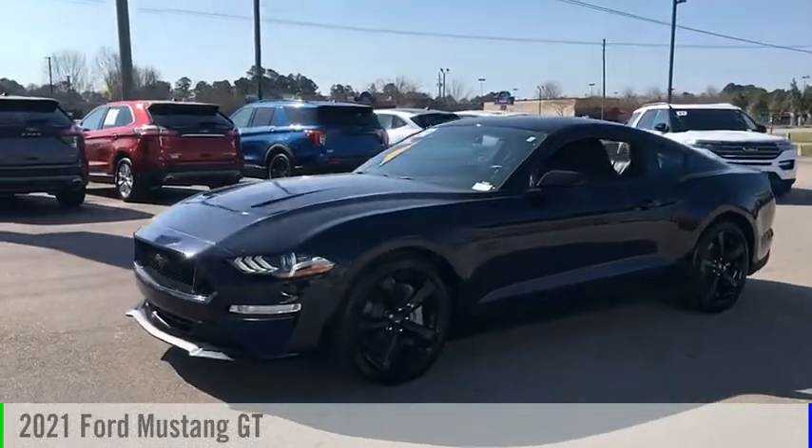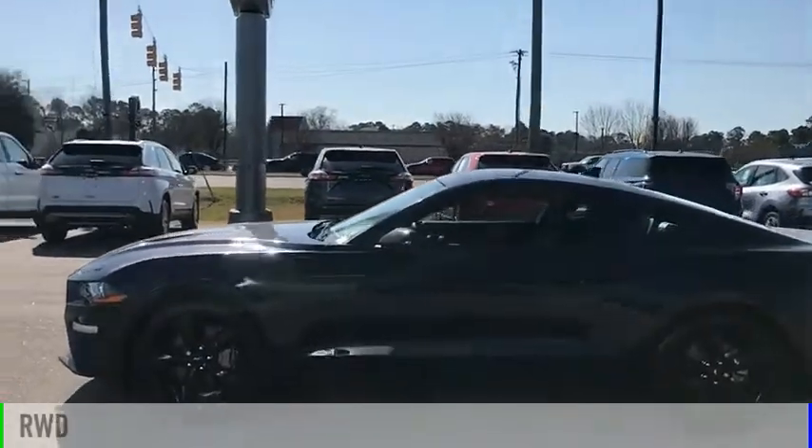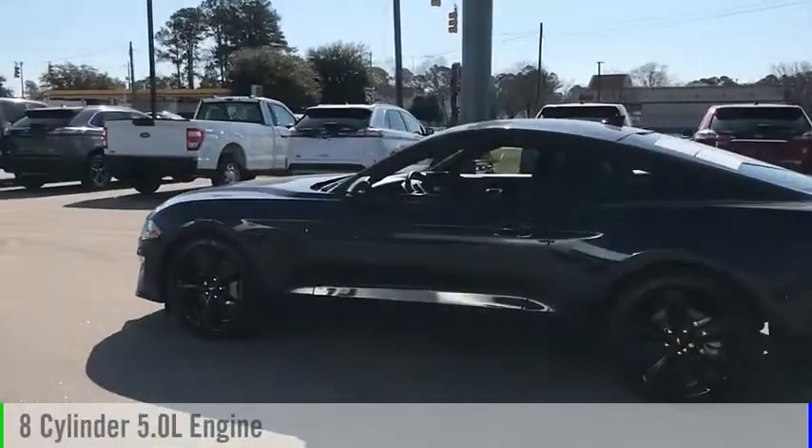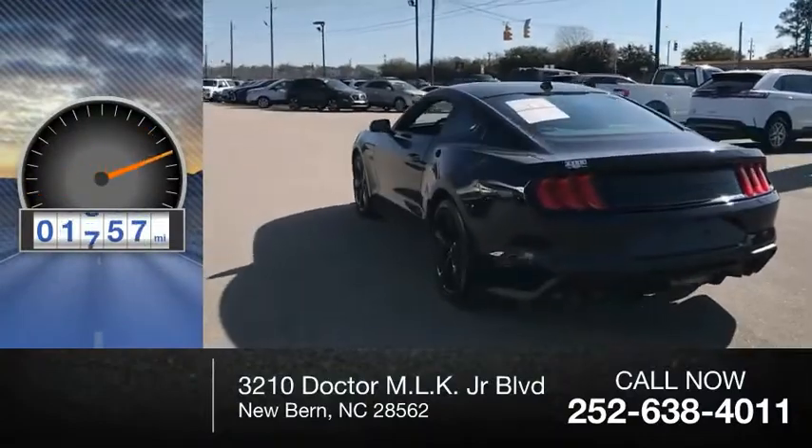Come test drive the 2021 Mustang. This vehicle is powered by a rear wheel drive, eight cylinder, 5.0 liter engine. This vehicle has less than 2,000 miles.